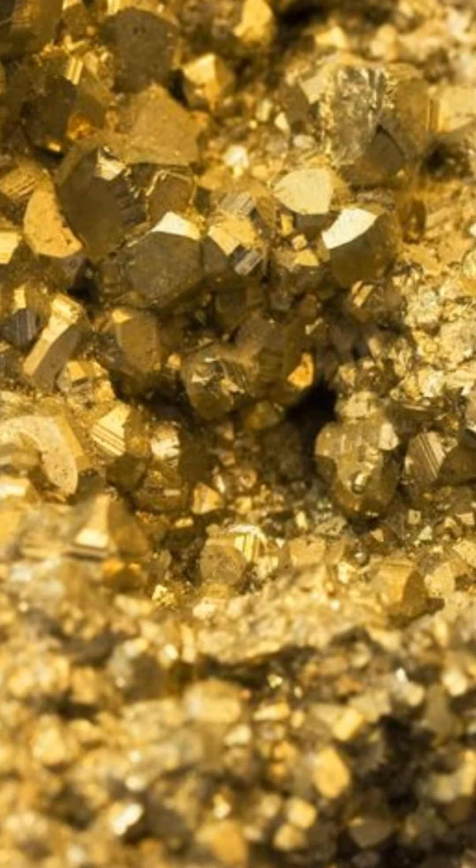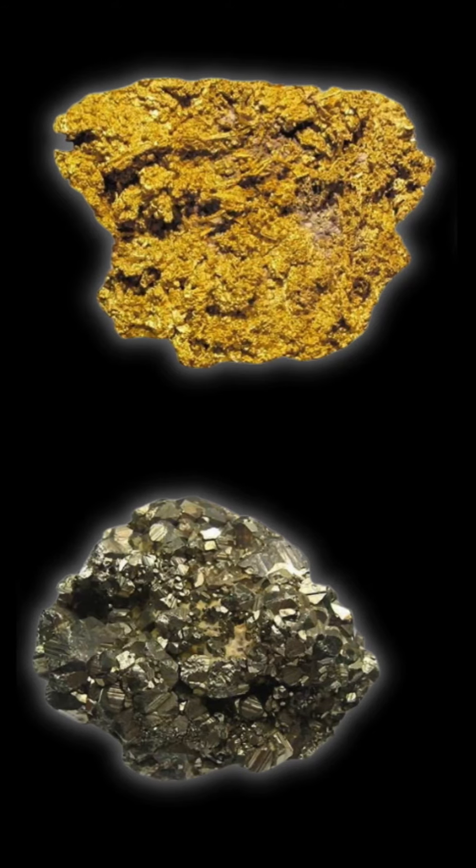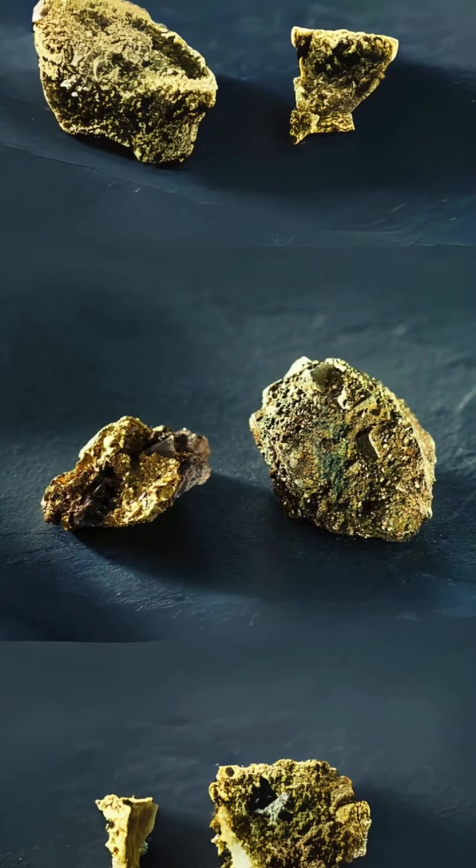Pyrite is less dense, feels lighter, and can produce sparks when struck. It tends to oxidize, forming a dull, rusty appearance.